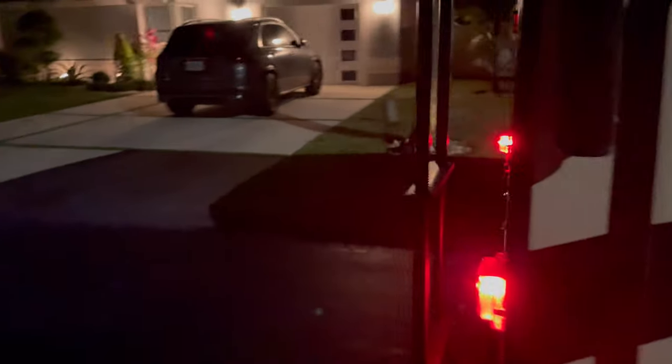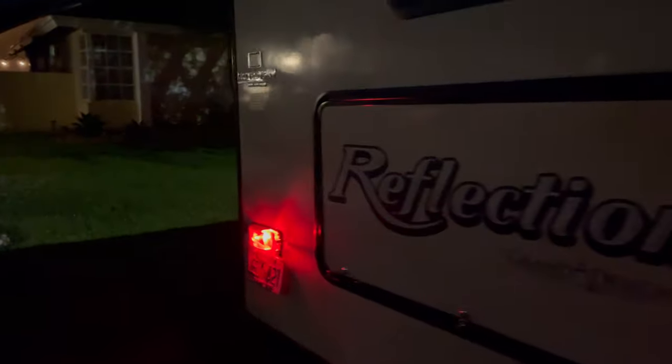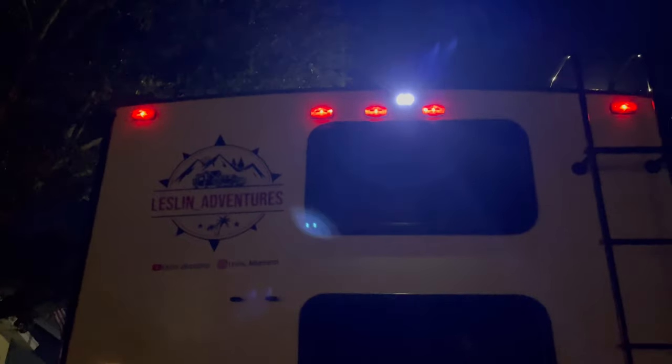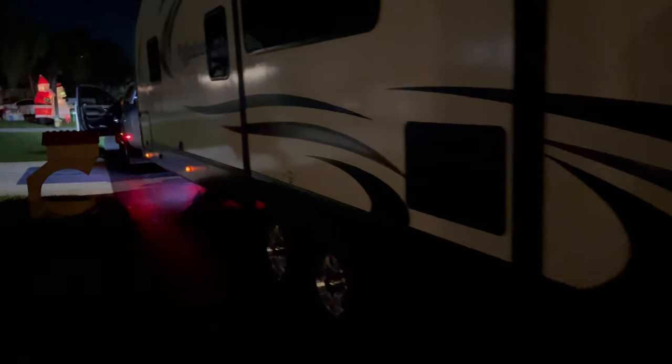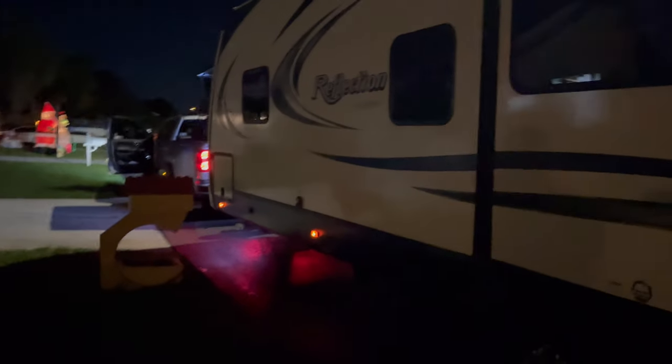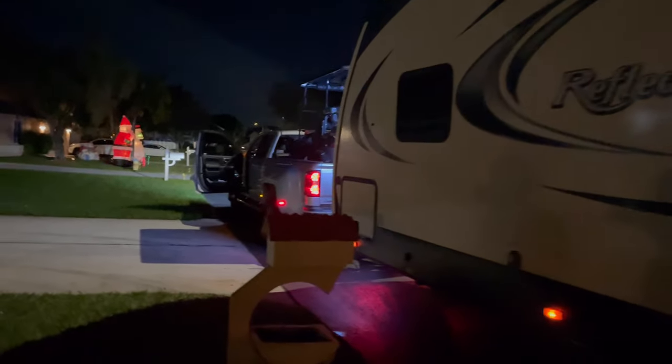We're all set up, let's do a final walkthrough right now, make sure everything is working in proper order. Everything looks good back here — all the lights working, the camera working. That's our camera right there by Halo View. And we're off to Georgia, baby, let's go!